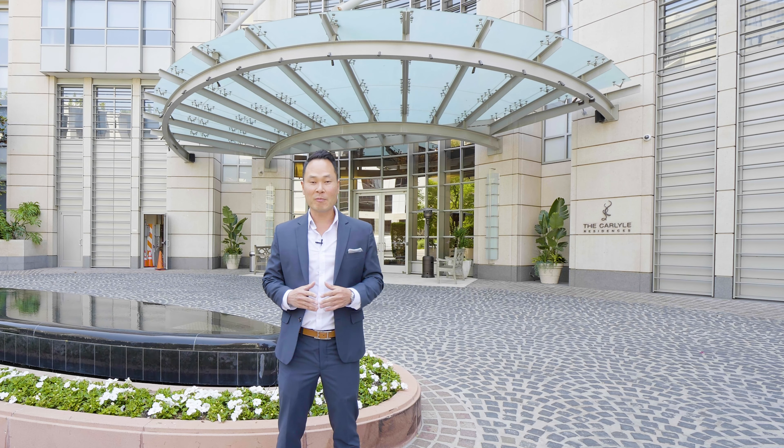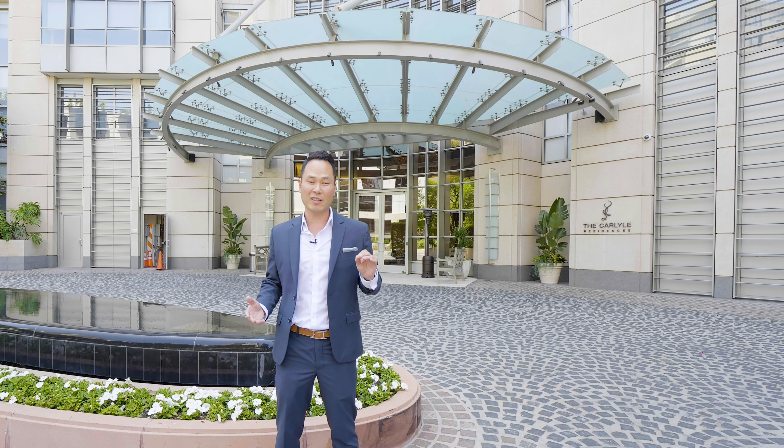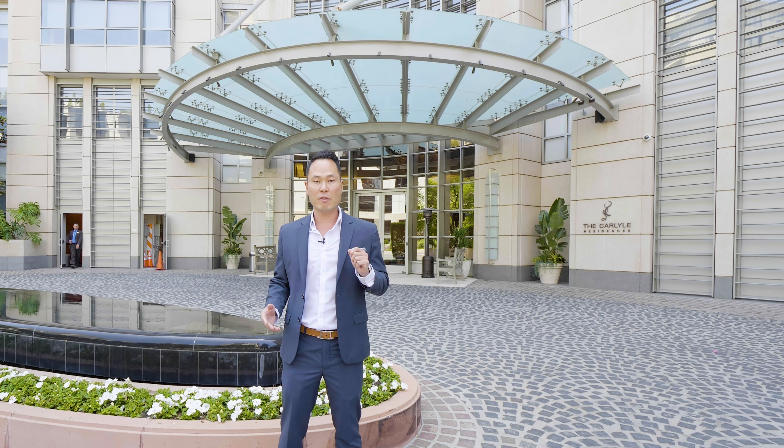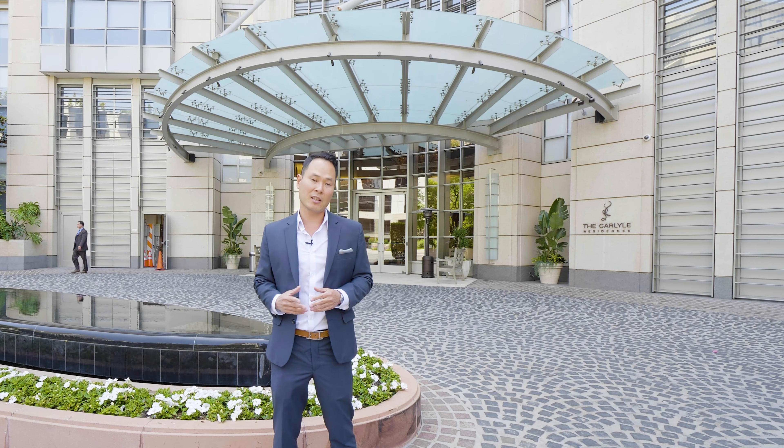Hello, my name is Louis Reed from the Metis Group and welcome to the Carlisle Residences, one of the premier full-service buildings in all of LA. Today we're going to be touring unit 1003, featuring two bedrooms, three bathrooms and over 2,700 square feet of living space. So come on in, take a look.